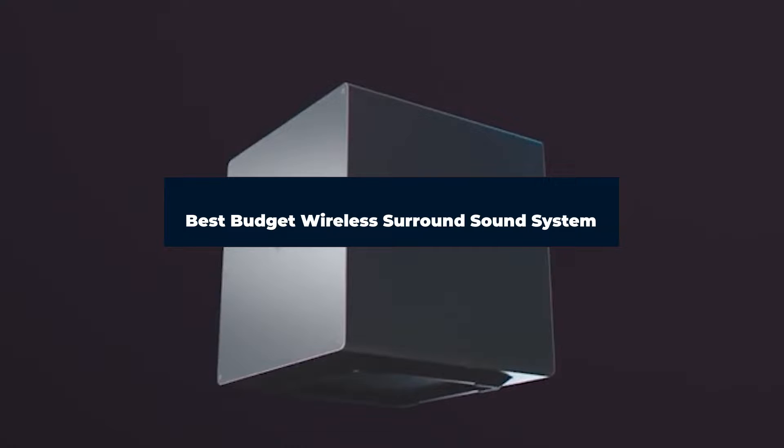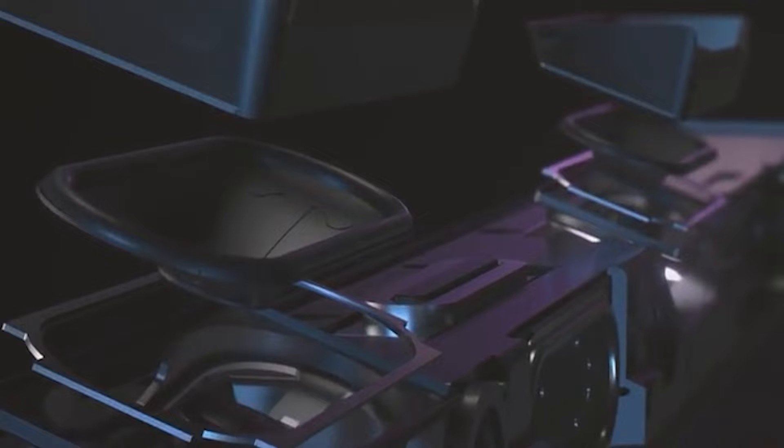If you're looking for the best budget wireless surround sound system, here's a list you must see. We made this list based on our personal preference and sorted it based on features, prices, quality, durability, and reputation of the manufacturers. We've included options for every type of customer. Watch the video till the end and then decide to buy.